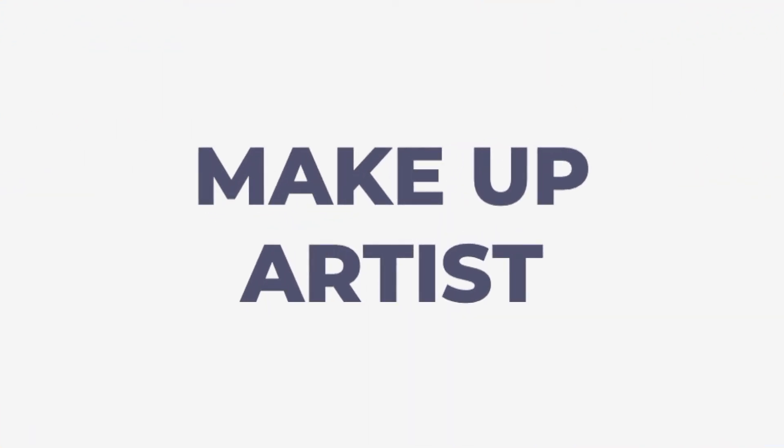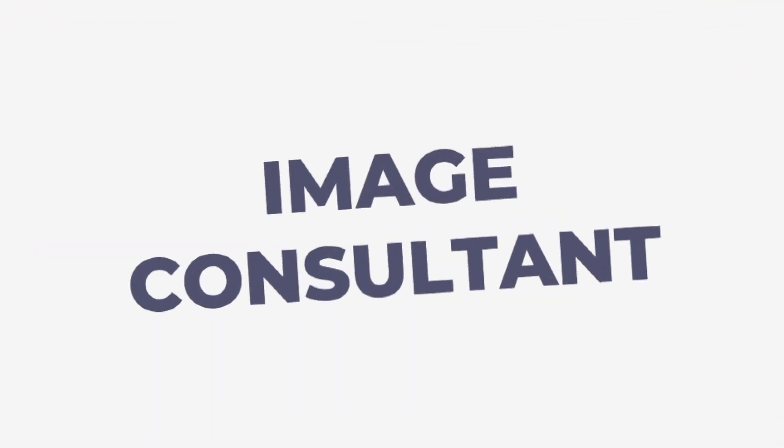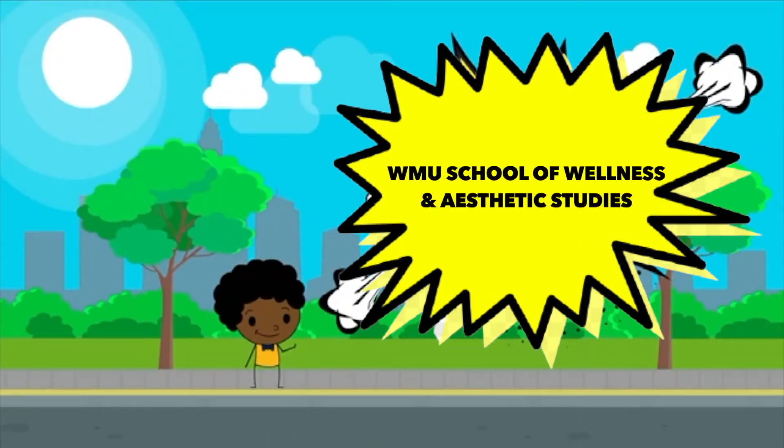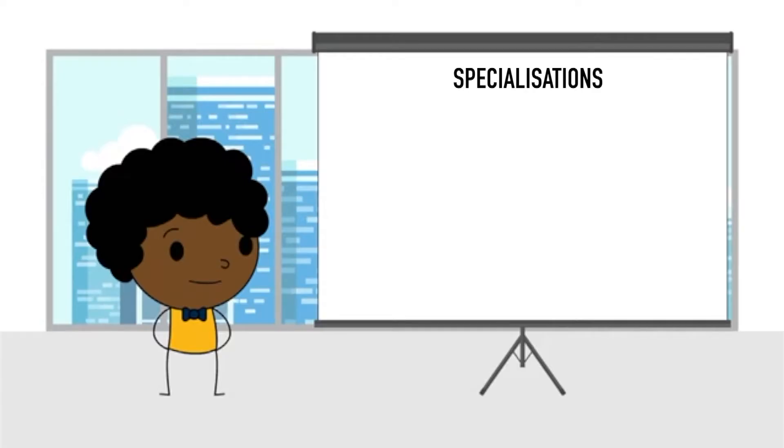Are you interested in becoming a professional makeup artist or image consultant and want to further your studies? Then our Wellness and Aesthetic Studies course at WMU is the perfect fit for you. We provide two specializations: aesthetic practice and beauty therapy.